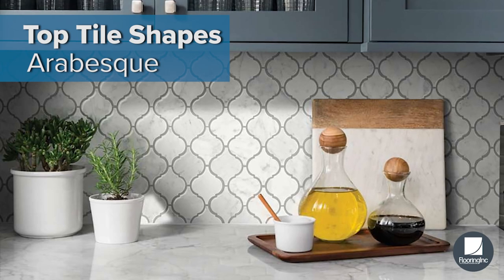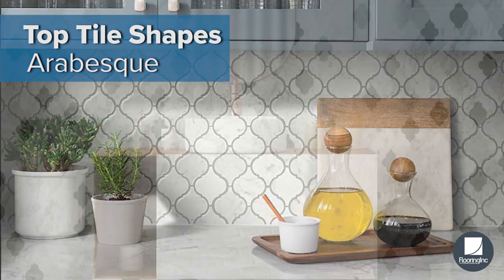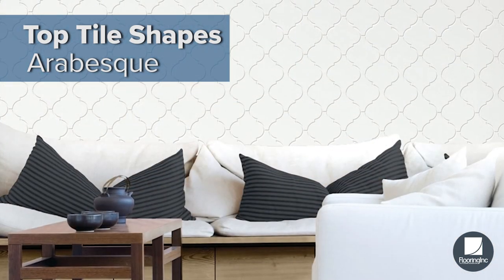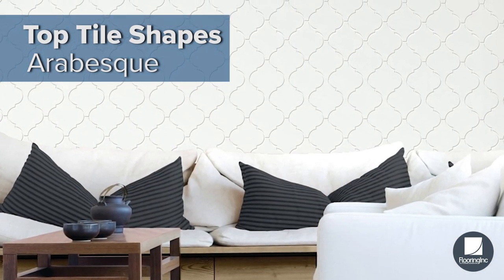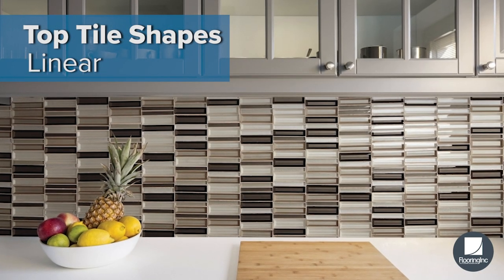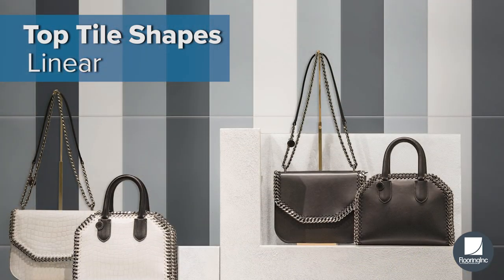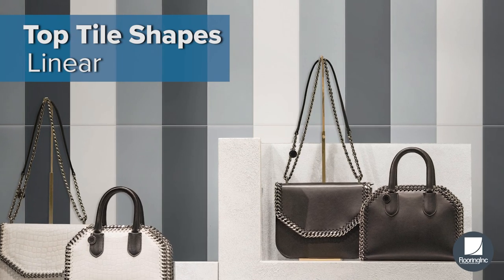Intricate and elegant, arabesque tiles can be used as a full wall look or as a framed section above your sink or stove top. Make your home feel futuristic and luxurious by contrasting colors and materials with linear tile.